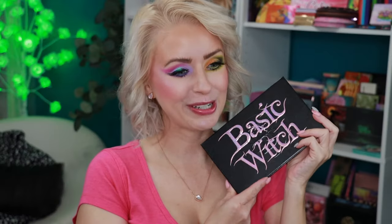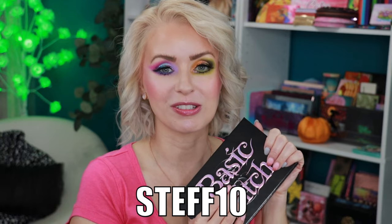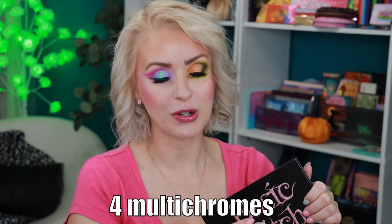It's time for final thoughts! Basic Witch — love the name, love the lettering on the outward packaging. This is your typical cardboard packaging and it is vegan, paraben-free, and cruelty-free. It drops Friday, September 8th at 11 a.m. CST; my affiliate code STEPH10 saves you 10% off the $65 retail price for the 15 shadows — nine mattes, four multi-chromes, and two duo-chromes. You do get a mirror, and I think it's a beautiful color story. There's nothing basic about this at all!